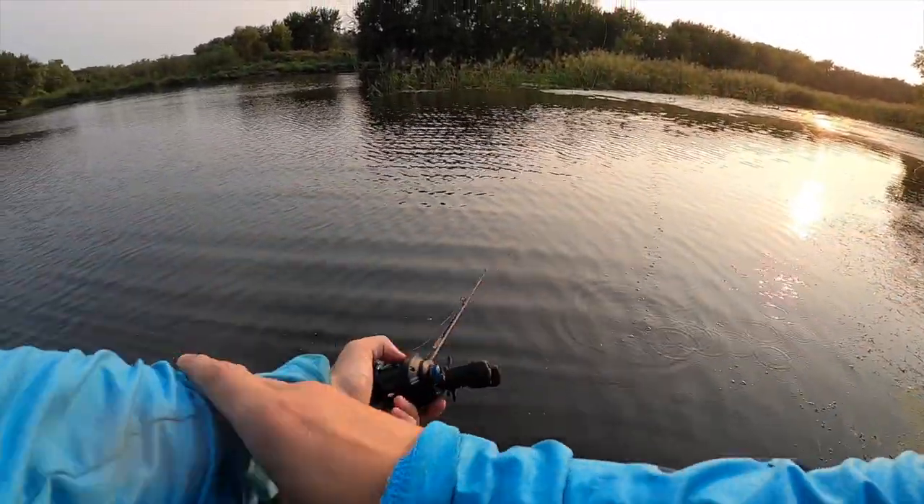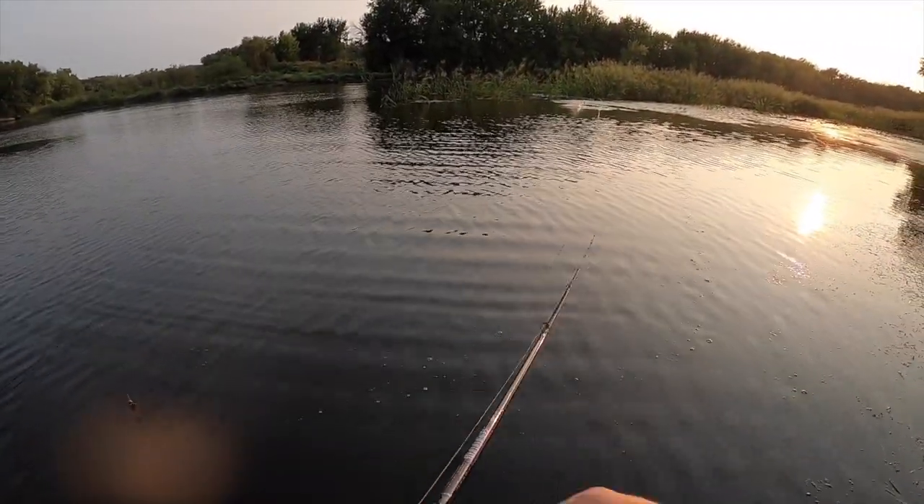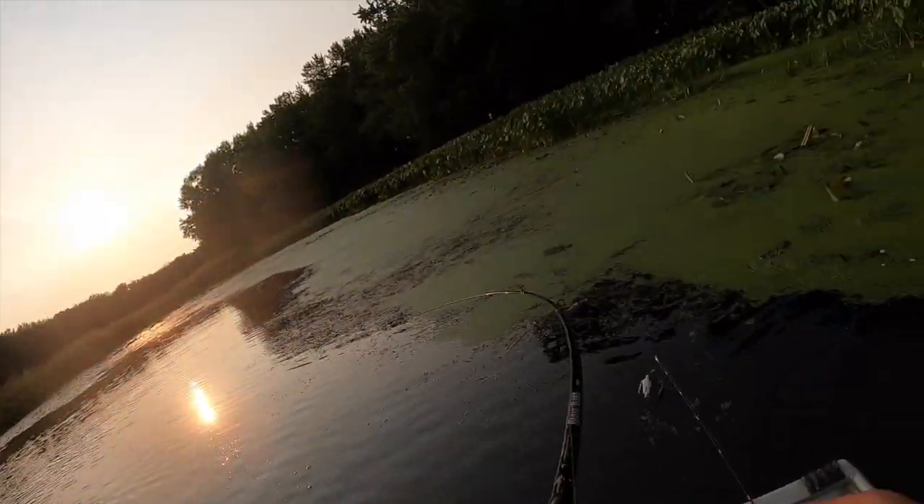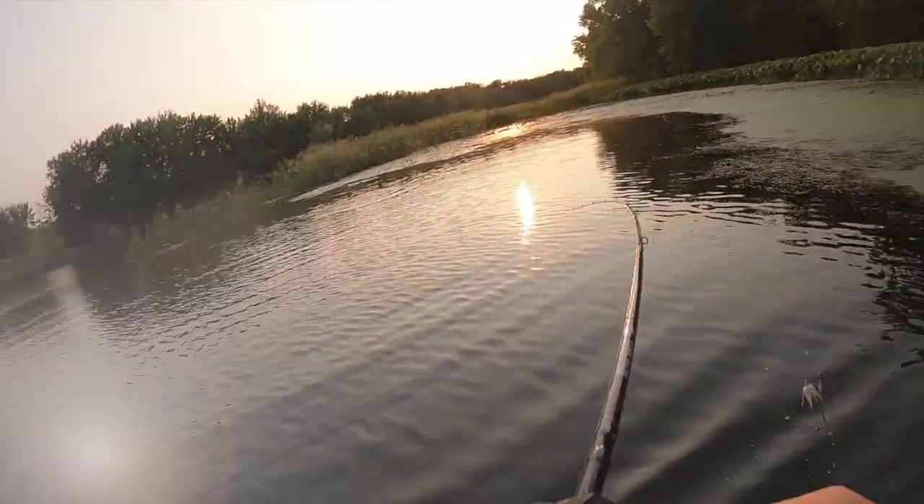Let me give it one more cast right in his pocket. Did you see that? Come on, hit it again. That was a tank. That was a tank. There he is! Got him! He's on.